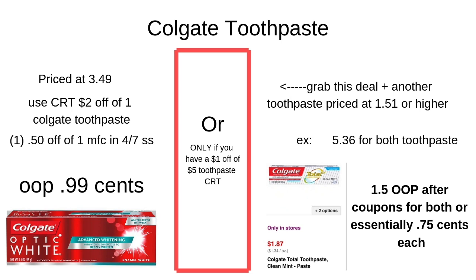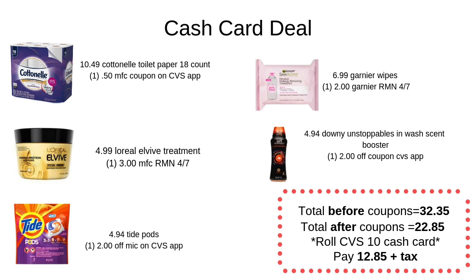To make this an even better deal — if you have a $1 off $5 worth of toothpaste CRT, go ahead and grab another Colgate or any toothpaste to bring your total to that $5 threshold, then apply that coupon as well. I've got a little example breakdown to the side, but if you have that CRT, I'd pair this with it and buy another toothpaste item to hit that threshold.